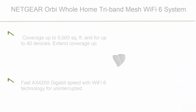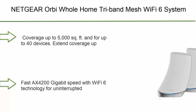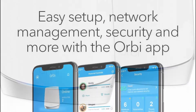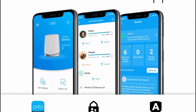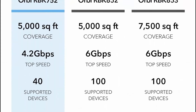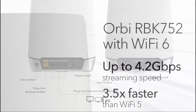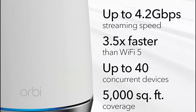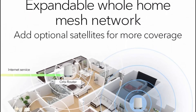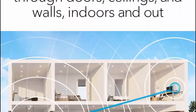Number 6: Netgear Orbi Whole Home Tri-Band Mesh Wi-Fi 6 System, RBK752. Router with 1 satellite extender, coverage up to 5000 sq ft, 40 devices, AX4200, up to 4.2 Gbps. Coverage up to 5000 sq ft for up to 40 devices. Extend coverage up to 2500 sq ft with each additional satellite sold separately. Fast AX4200 Gbps speed with Wi-Fi 6 technology for uninterrupted streaming, HD video gaming, and web conferencing. Connects to your existing cable modem and replaces your Wi-Fi router. Compatible with any internet service provider up to 2 Gbps.